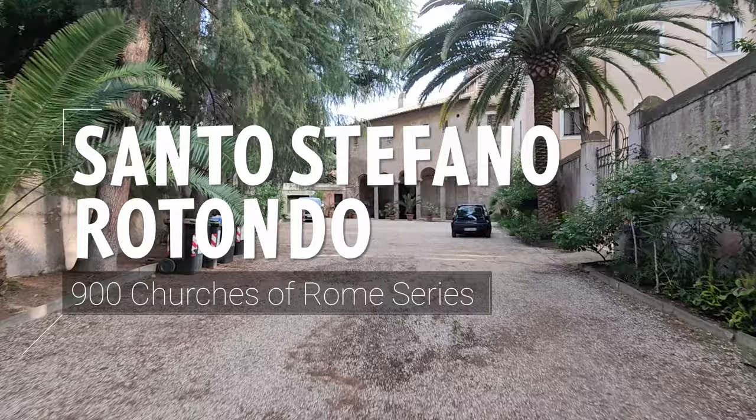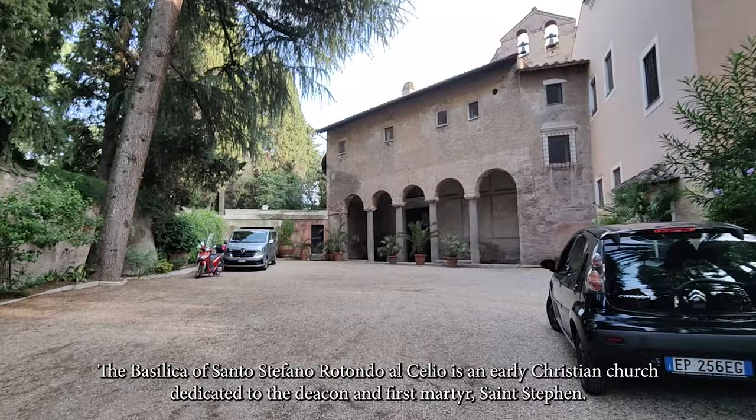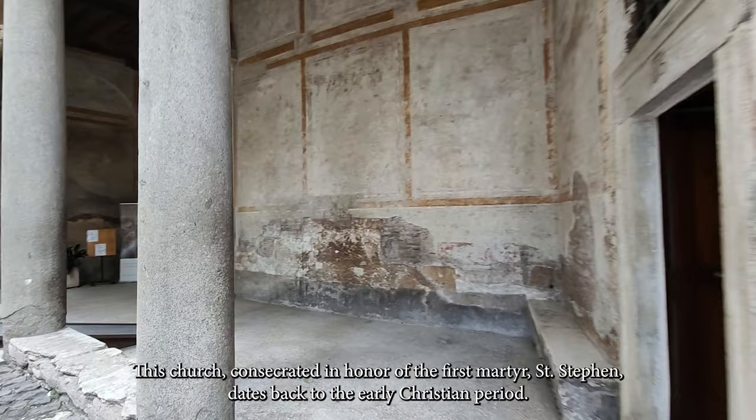The Basilica of Santo Stefano Rotondo al Celio is an early Christian church dedicated to the deacon and first martyr, Saint Stephen. It is located on the Celian Hill, one of the highest of the seven legendary hills of Rome. Run until 1580 by Hungarian Paulines, the church has since belonged to the pontifical German-Hungarian college. This church, consecrated in honor of the first martyr Saint Stephen, dates back to the early Christian period.